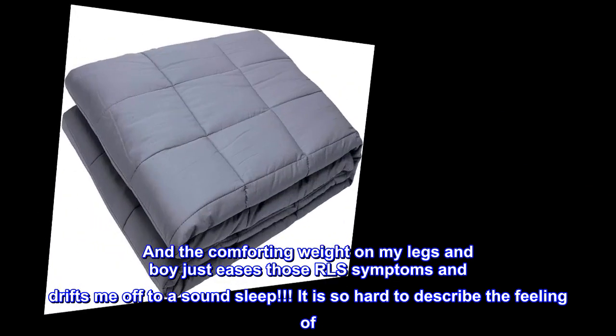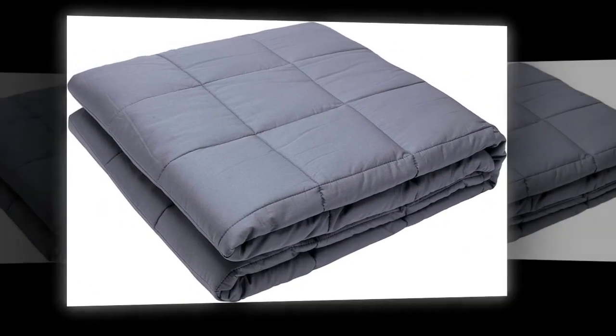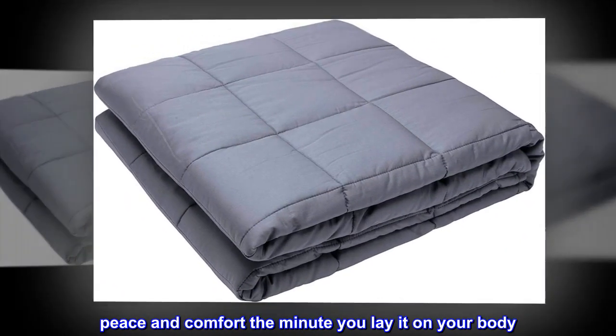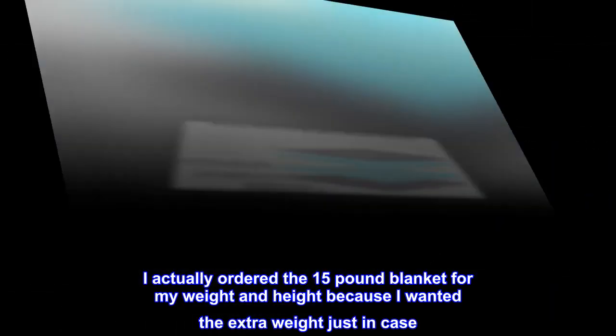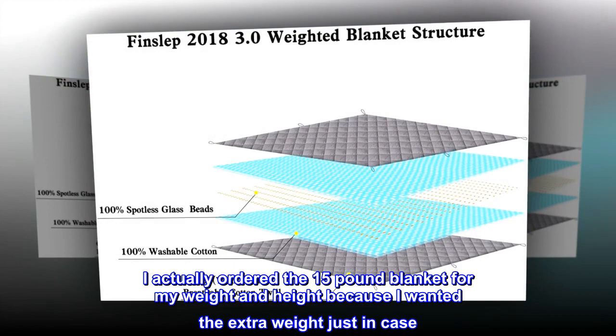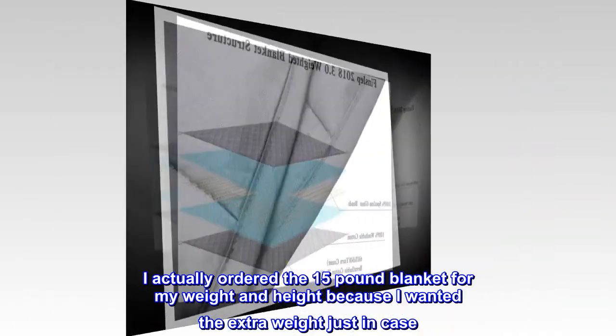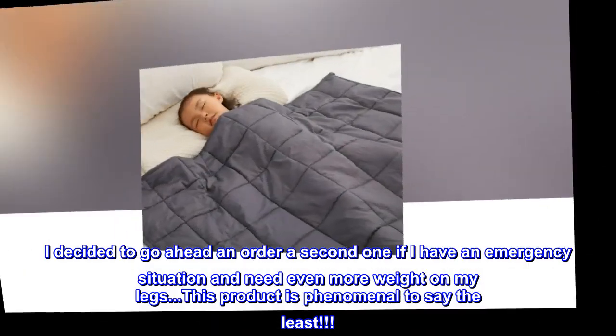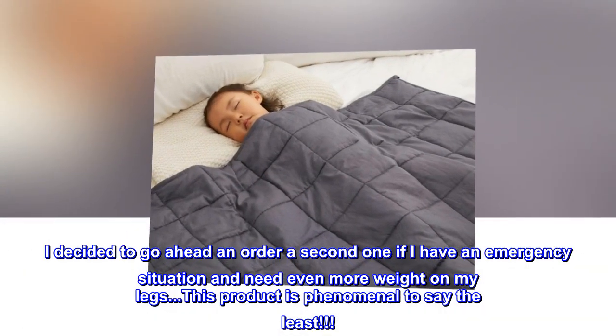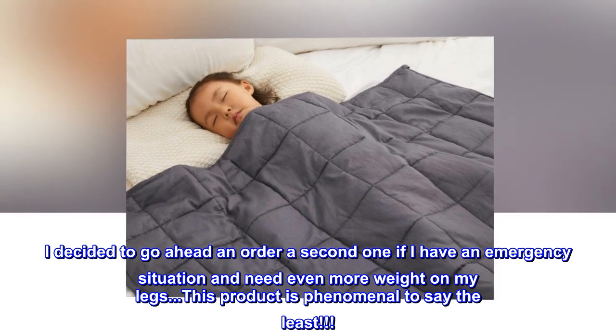It is so hard to describe the feeling of peace and comfort the minute you lay it on your body. I actually ordered the 15-pound blanket for my weight and height because I wanted the extra weight just in case. I decided to go ahead and order a second one in case I have an emergency situation and need even more weight on my legs. This product is phenomenal, to say the least.